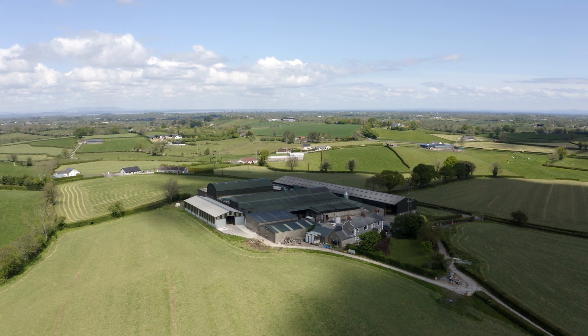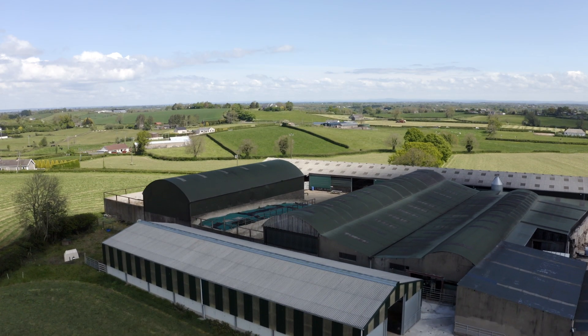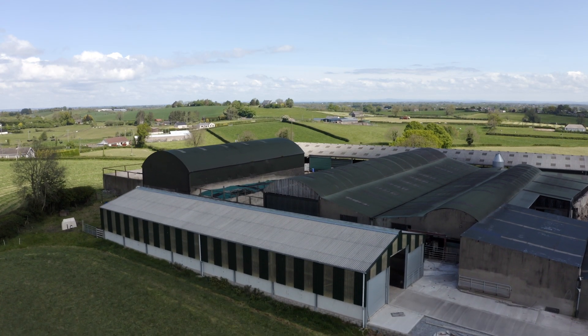I'm Stephanie Eldon. We're just outside Port Down, County Armagh in Northern Ireland. We have a 200 cow herd, calf all year round.